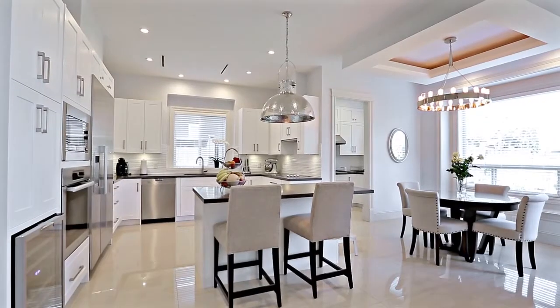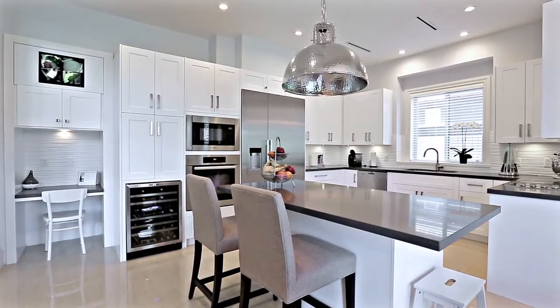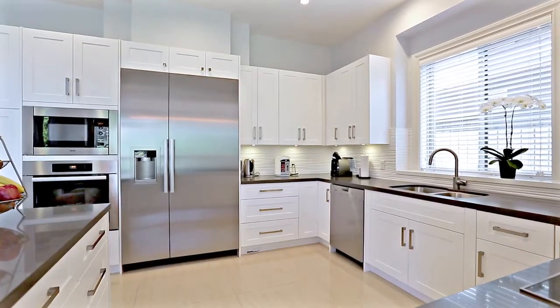At the back of your home, you come into your spacious gourmet kitchen, fully equipped with Miele stainless steel appliances, quartz countertops, undermount sinks and lighting,